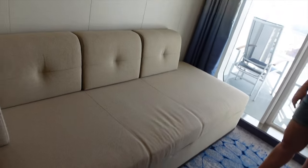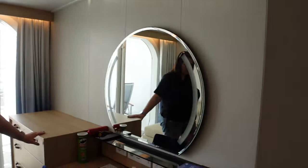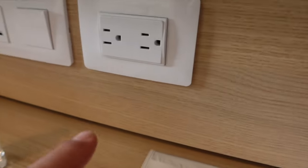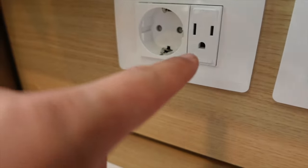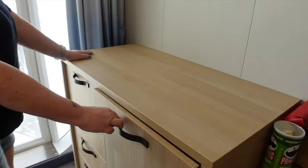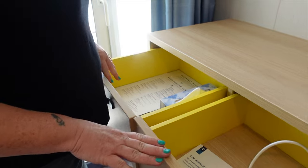It is a pullout, so this room would accommodate four people — it would be tight, but it would accommodate. Then you've got your desk area, vanity, and a nice chair. We have two more standard outlets, two USBs, one international, another US, and another international. It does have lighting built right into the mirror, which is very nice.